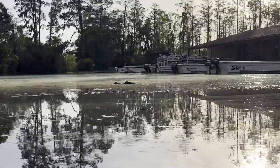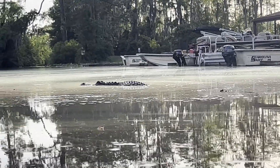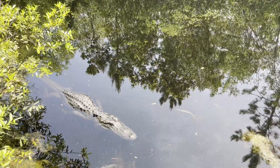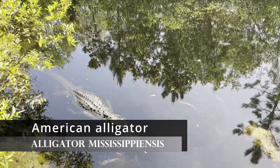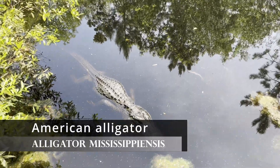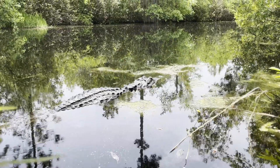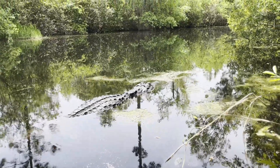Georgia is infamous for their alligators, so naturally I had to find one for myself. It wasn't a challenge, and I'll find more later. The American alligator lives in the southeastern United States. It used to be endangered, but luckily populations have fully recovered.